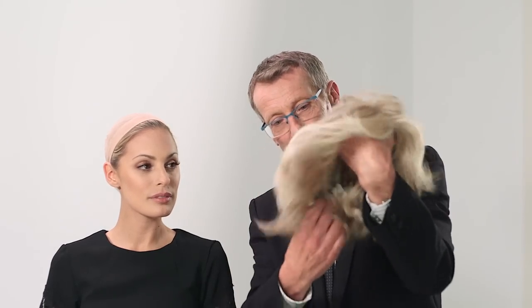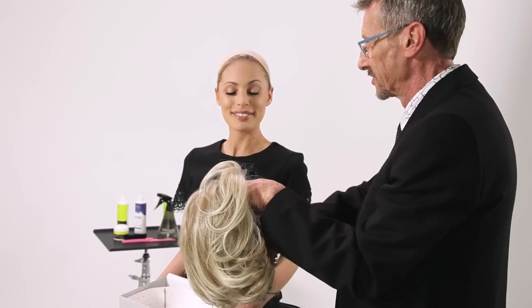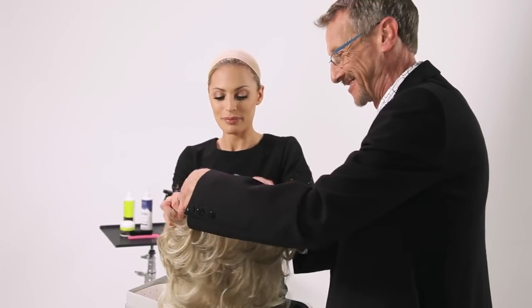One of my favorite styles from last spring's collection is Crowd Pleaser, and this has such a unique curl pattern, very unstructured. I think the next thing we should do is have you put this on so we can show everybody how wonderful it looks.